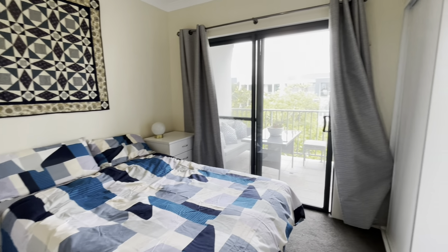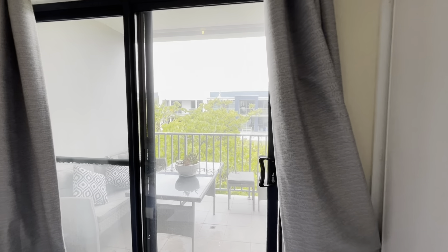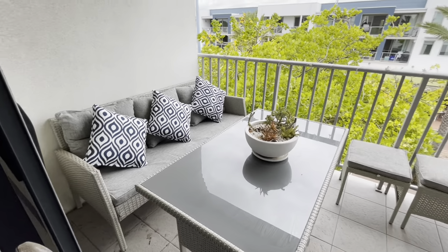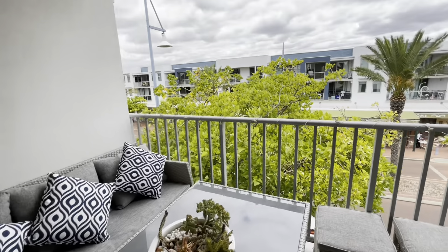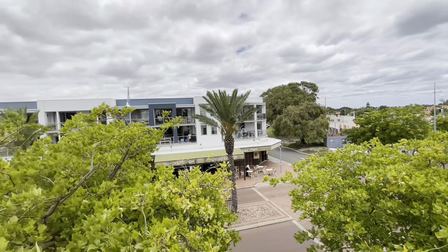Queen size bedroom with plenty of storage, and then we've got balcony access. Lovely outdoor entertaining space here, with views across the road to Dome Cafe and beautiful parklands beyond.